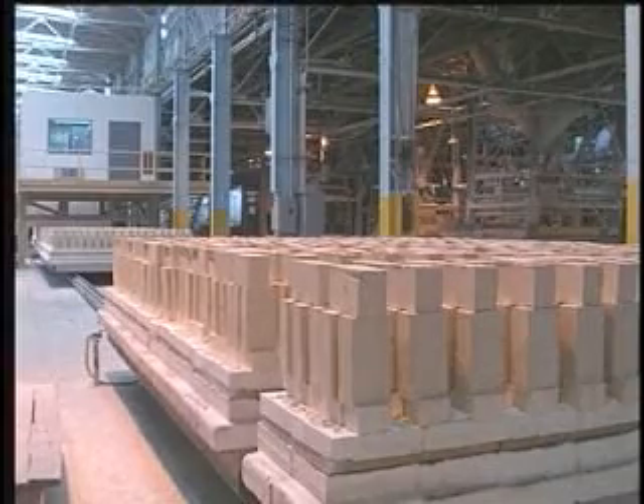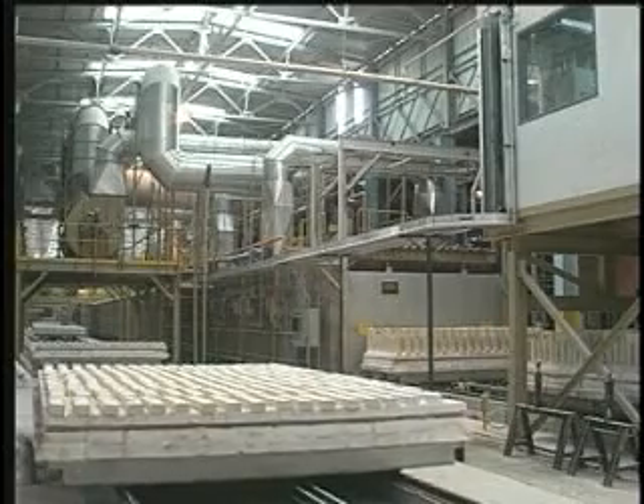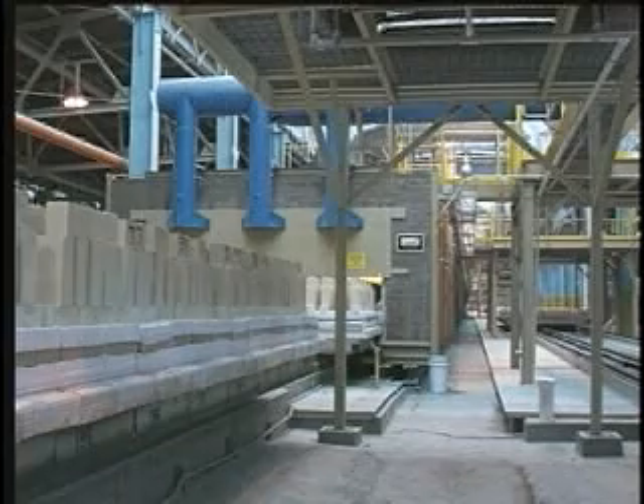We then fire each rough brick in a new precision-controlled tunnel kiln at or over its use limit temperature. This guarantees proper heat treatment and ceramic bonding throughout the brick.